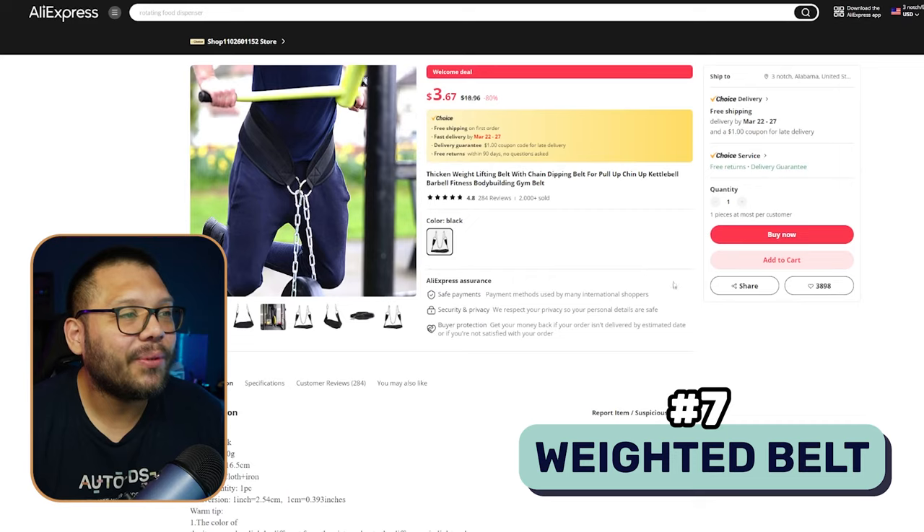This next product is hands down my favorite. I used to be very into working out and actually extremely fit and strong. This was my favorite product for the simple fact that it looks cool — it really makes you look like such a badass when you're using it. This is a weighted belt.